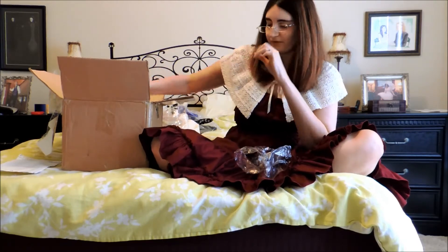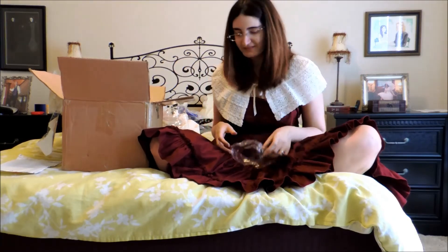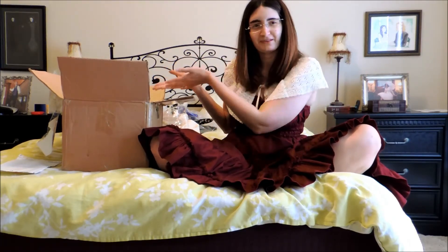So that was my Taobao order. If you like what you see, comment — have you bought anything from Taobao? Do you like any of this stuff? Do you like tea? Do you like tea in tea tins? And I'll see you next time.